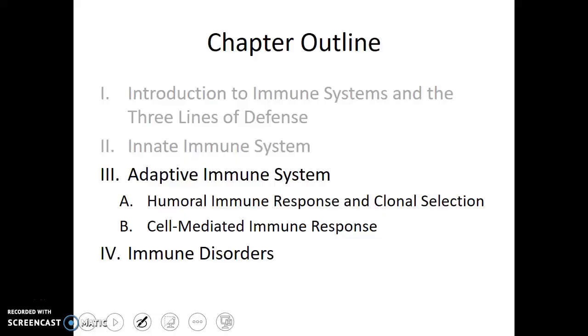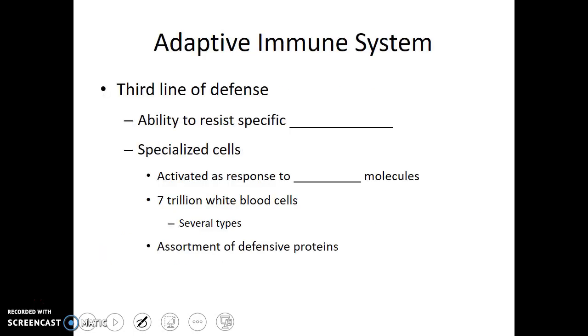We haven't talked much about an organ system associated with our immune system yet, and that really comes into play in this third line of defense — the adaptive immune system. It's our third line of defense and it provides us with the ability to resist specific pathogens. The adaptive immune system is made up of a group of specialized cells that are activated as a response to foreign molecules.